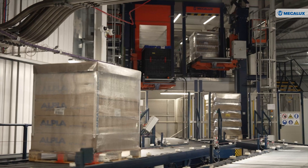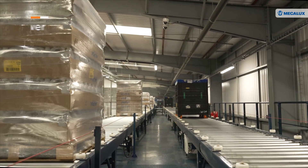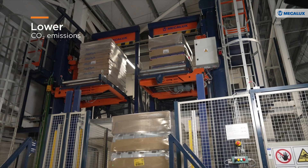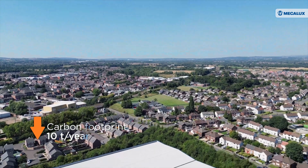Automating these processes has also had a positive impact beyond logistics, lowering carbon dioxide emissions linked to truck use. There was a significant financial reduction — the payback was less than three years on the investment. There were also environmental benefits: we reduced our carbon footprint by 10 tons per year. So there were not just financial, but also environmental benefits.